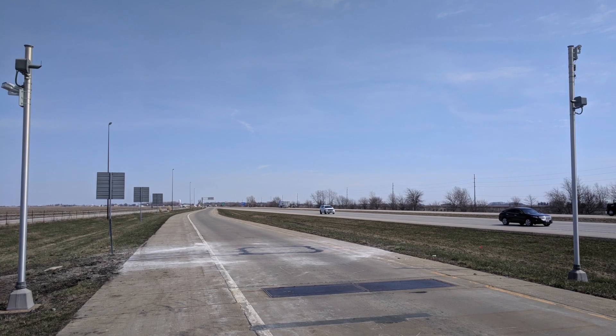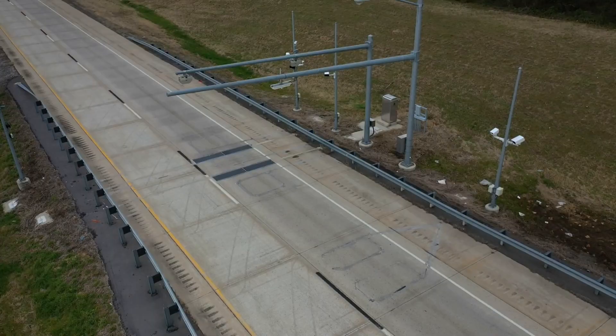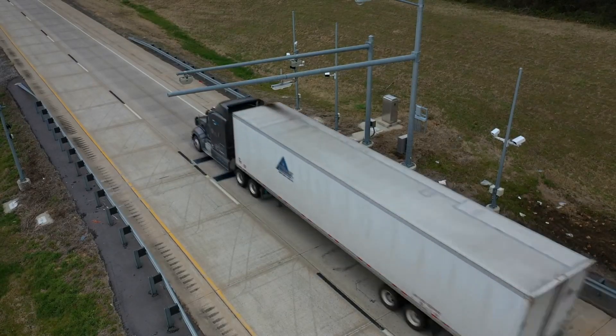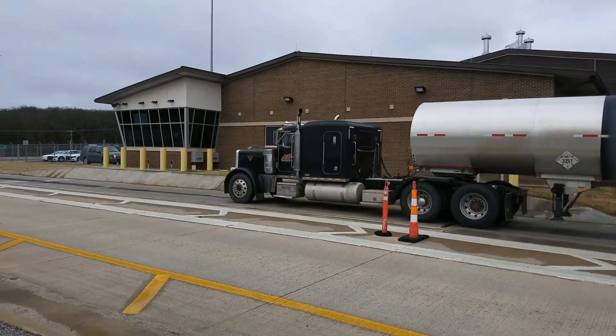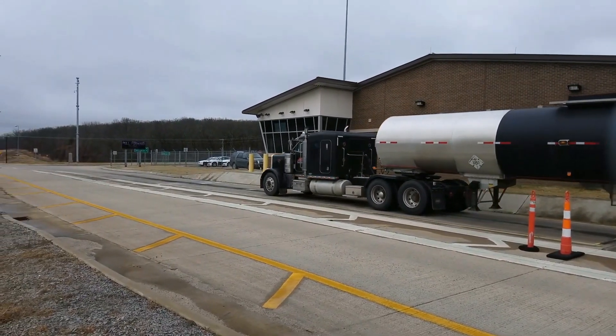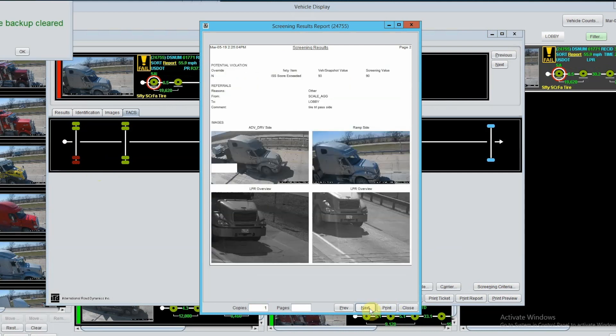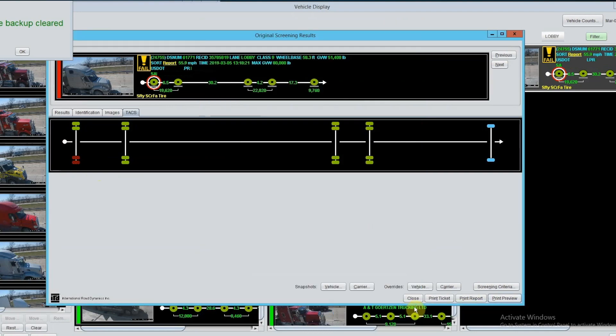TACS seamlessly integrates with IRD's Operator Workstation Software, an advanced weigh station automation solution that is the result of many years of development. When a flagged vehicle reports to the weigh station, the inspector sees a tire anomaly warning and highlighted axle appear on the vehicle record. From the colour coding of the tire icons, the inspector will know exactly which tire group to examine for problems.